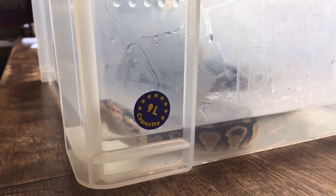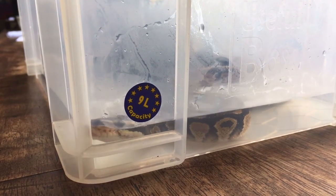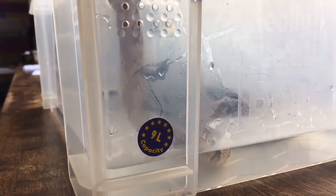I think there's a lot online about snakes really struggling and getting a little bit depressed when they have snake mites, because of all the itchiness, the irritation, and the sores that they get from it. So yeah, we thought we'd get him into a nice warm bath, have a little soak, and make him feel a bit better.